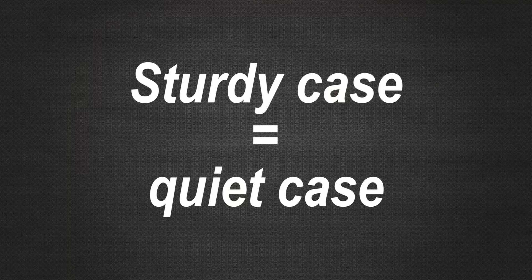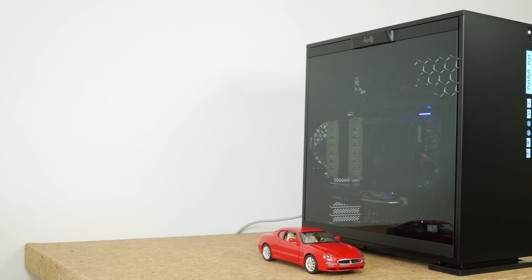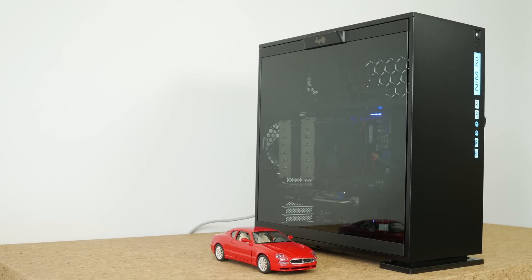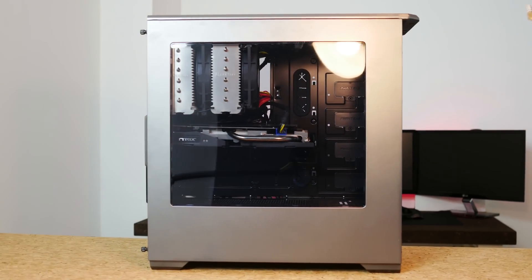The stronger your case is, the more quiet it'll be. Avoid rattling plastic panels or cases with too thin metal panels. I've found that cases made of very thick steel are more quiet than thinner cases with sound deadening.